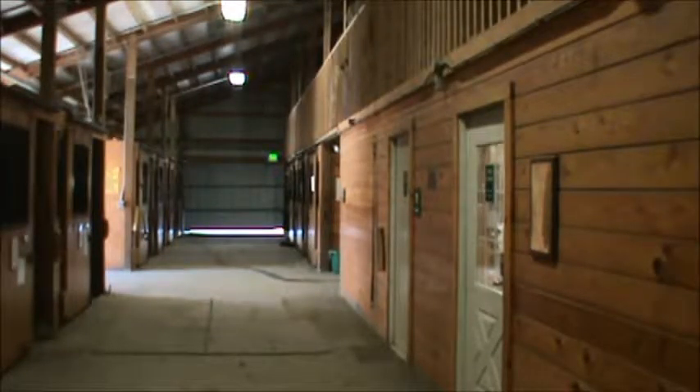The barn is constructed out of wood on the inside and metal on the outside, both on the siding as well as on the roof. On the southern roof, we have solar panels, which provide us with enough energy to run the horse barn.